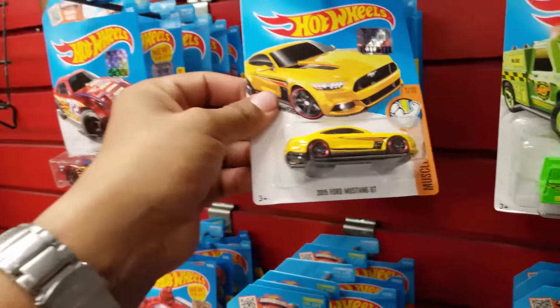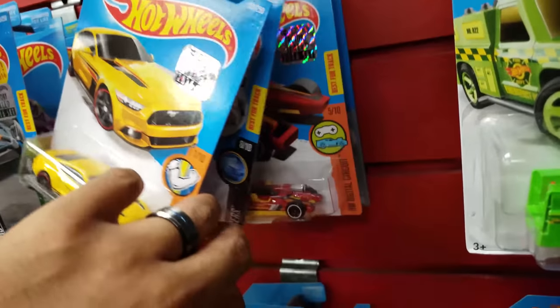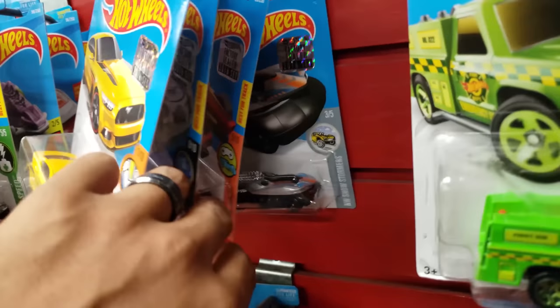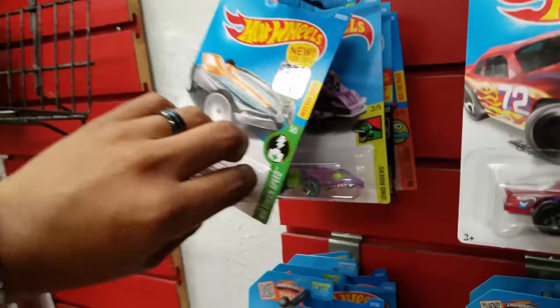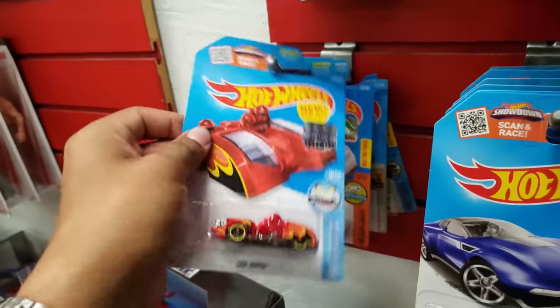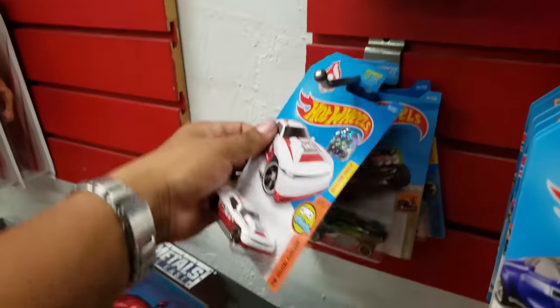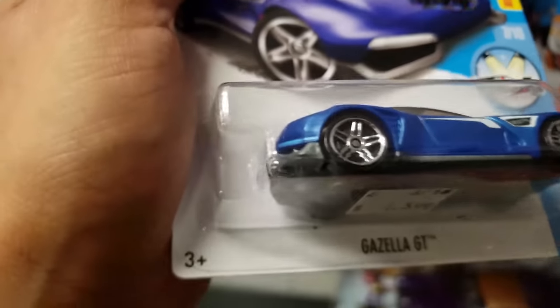Oh, there's a Mustang GT from the Muscle Mania. The thing is I do have a few that are 2016s, I just don't know which ones they are and I don't want to get repeats. But the ones that are convincing I'm definitely gonna take.